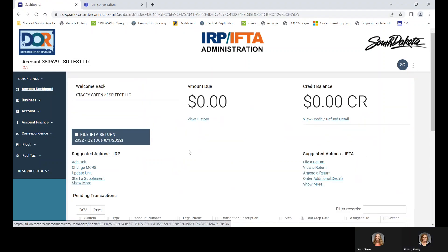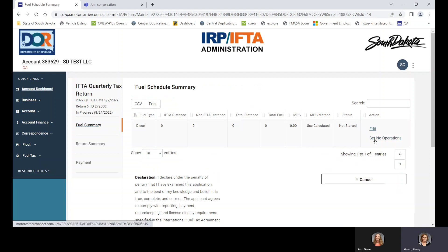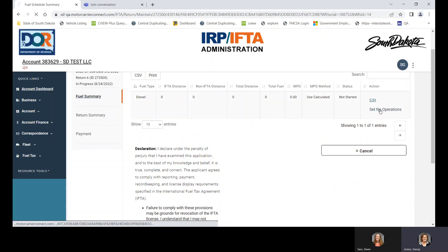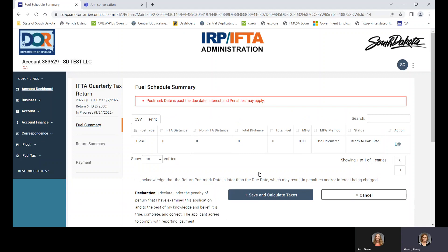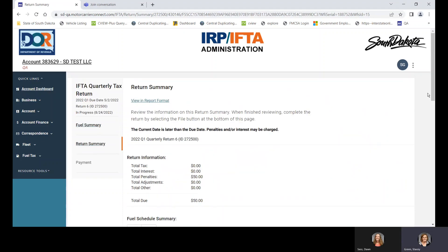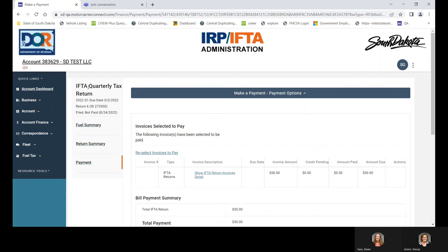I'm going to go back to the account dashboard, and we're going to file an IFTA return under suggested actions. We're going to start with quarter one — there are two returns that need to be filed. This carrier had no miles the first quarter; their truck was broken down or they just don't work the first part of the year. So we'll click 'Set No Operations,' which is a quick way to file a zero return. Save and calculate. Then we have to acknowledge that it's late, because the system will charge you the $50 late fee. Save and confirm.